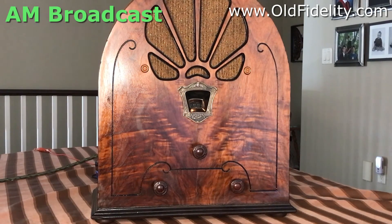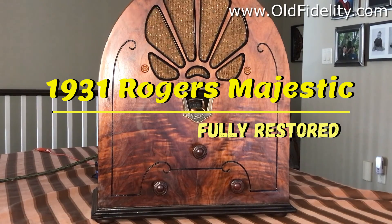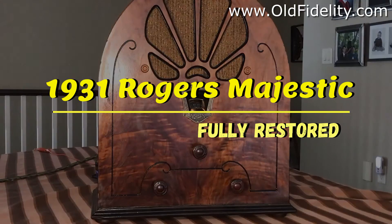560 CFOS, keeping you connected. Here's what's happening now in your neighborhood. Good morning, it's 11 o'clock. I'm Matt Hermes with a glance at what's in the news today. That's a 1931 Rogers Majestic, fully restored.